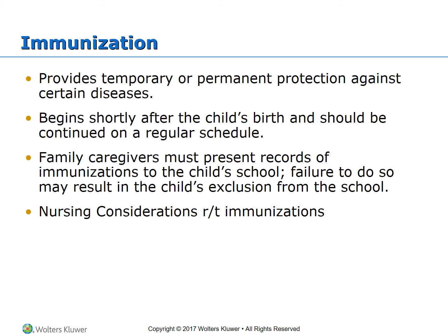Immunizations provide temporary or permanent protection against certain diseases. They begin shortly after birth and should be continued on a regular schedule. Family caregivers must present immunization records to the child's school, or the child may be excluded. Federal law requires that healthcare workers provide a Vaccine Information Sheet, or VIS, to the client, parents, or legal representatives before each dose of certain vaccines.